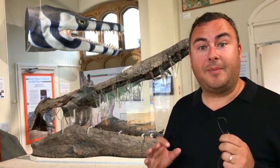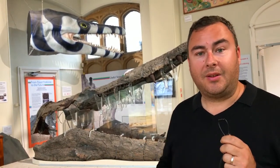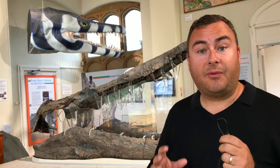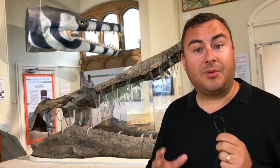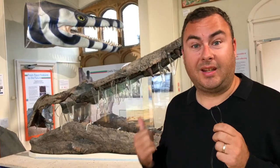One of the coolest things about the Jurassic Coast is that it's really renowned for discoveries of fossils and dinosaur footprints, and of course dinosaur bones like this gigantic plesiosaur that's just behind me.